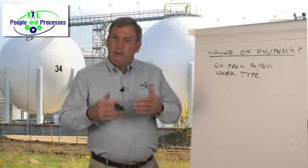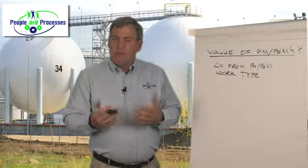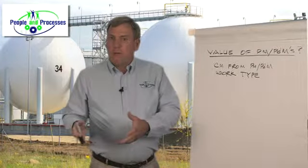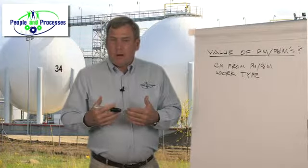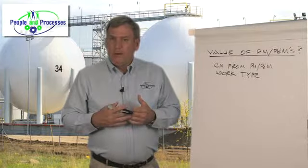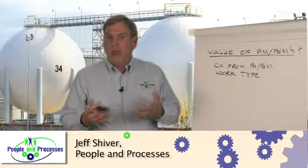By simply adding that and ensuring that people are using it when they find issues from inspections or condition monitoring approaches, now we can actually track are we finding anything with our PM program? Is it adding any value? So if you don't have this, consider adding it.